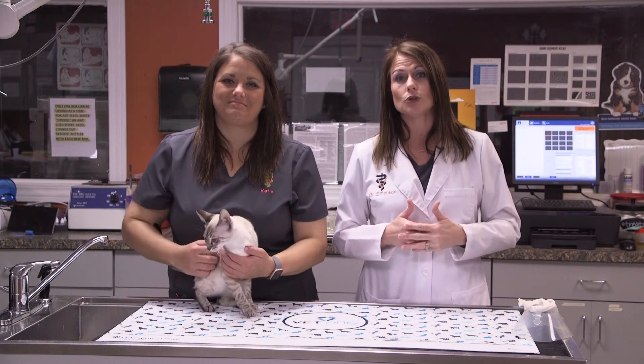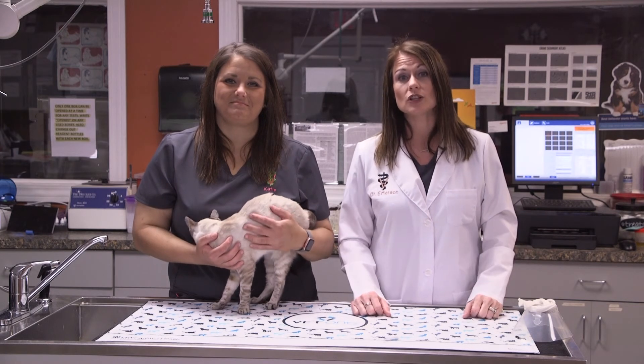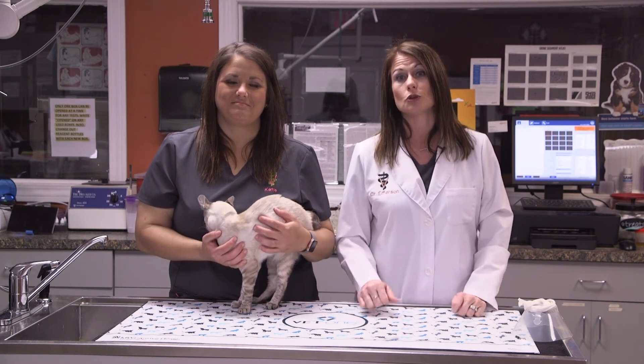There are so many things that we can do to make your pet's quality of life better so they'll live well. If you have any questions, please give us a call — I promise your pets will thank you.